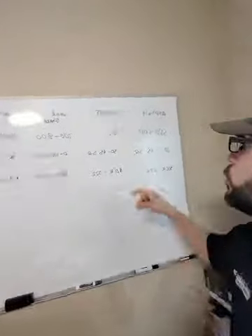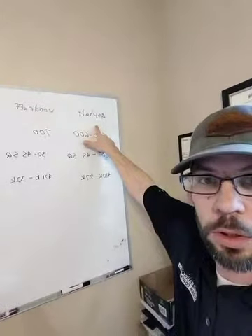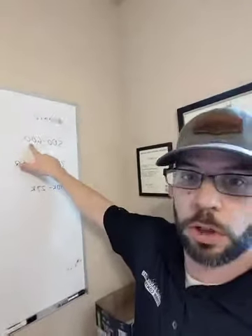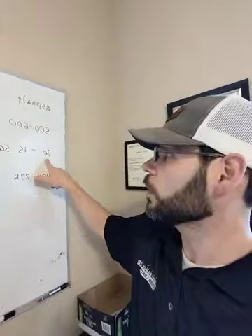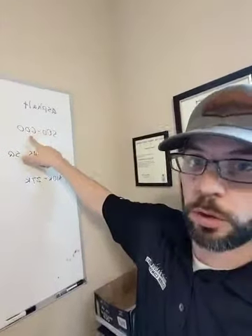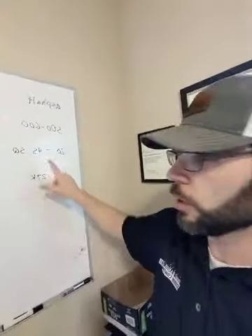The reason this is so important — even if all you get is the bronze level — is because here on our whiteboard I've got what it costs to replace some types of roofs. If you've got asphalt shingles, they range from $500 to $600 per 100 square feet of replacement cost. Most houses are going to be 20 to 45 squares, so that's coming out to $10,000 to $27,000 just for the roof.